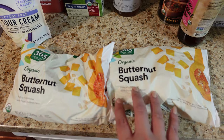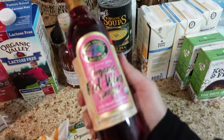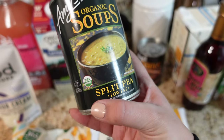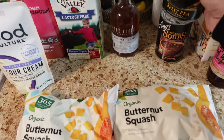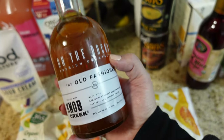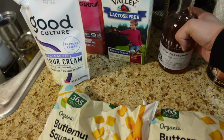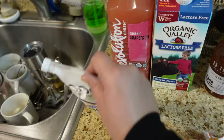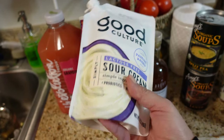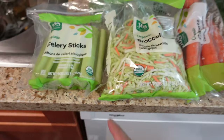I bought frozen butternut squash — super easy, you don't have to cut or peel anything, just throw it in and it's ready to go. Got some red wine vinegar since we were out. Got soups for the week — the split pea flavor which I haven't tried, but I like peas so I figured I might like it. Got Francisco some lentils. He wanted to try this On The Rocks pre-mixed old-fashioned cocktail, you just add it to ice. Also got lactose-free milk, grapefruit juice, and the Good Culture lactose-free sour cream since they didn't have our usual brand.